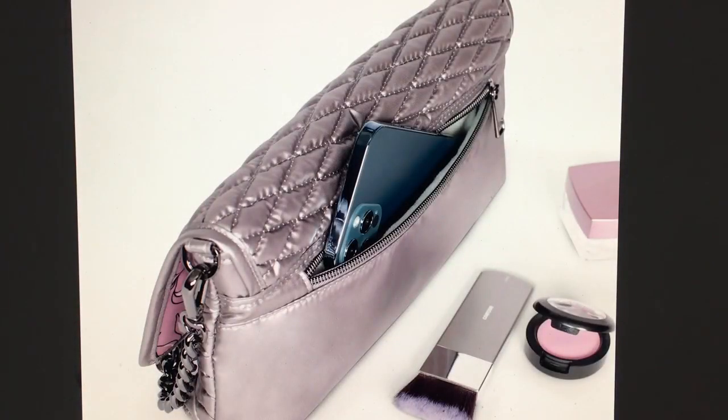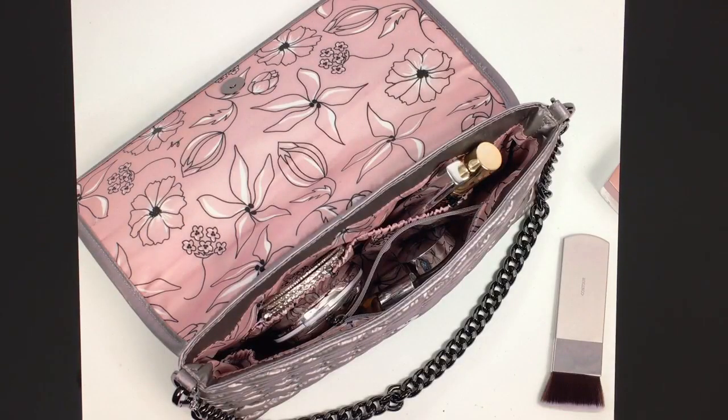Now we're seeing a different color. I wonder what size phone that is — and there's lots of pockets. I really like this.